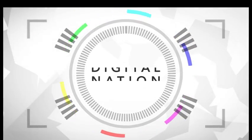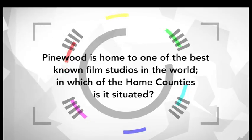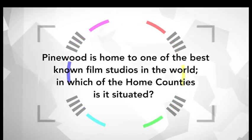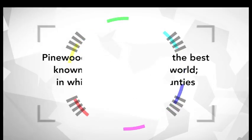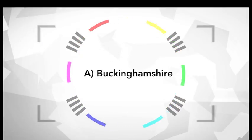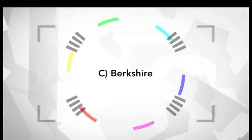That brings us to the end of the first half of the show and time for this week's quiz. Pinewood is home to one of the best known film studios in the world. In which of the home counties is it situated? Is it A, Buckinghamshire? B, Surrey? Or C, Berkshire? Sit back with your popcorn and we'll give you the answer after the break.